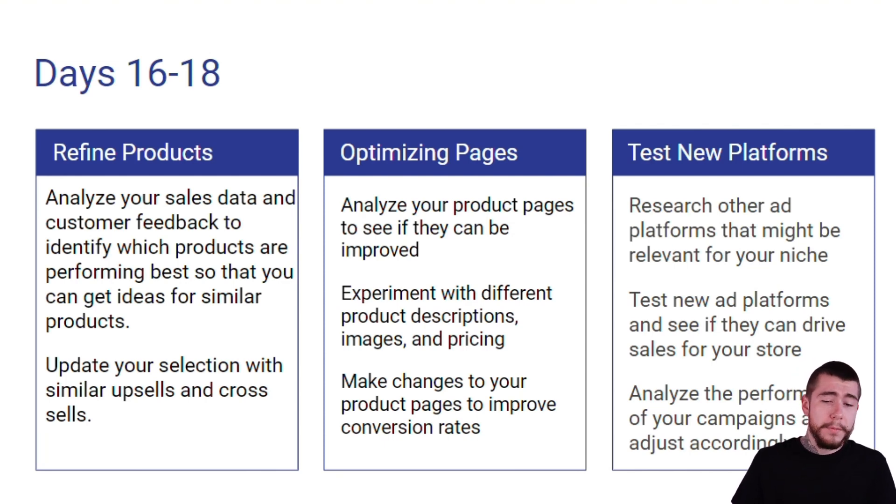For optimizing our product pages, we want to analyze our product pages to see if they can be improved. We're going to experiment with different product descriptions, images, and overall pricing. And we're going to make changes to our product pages to improve our overall conversion rates.